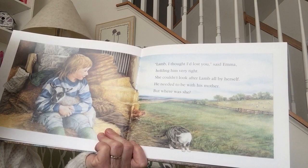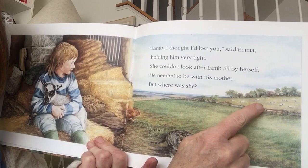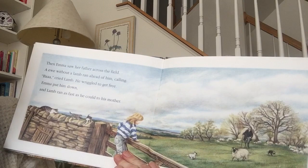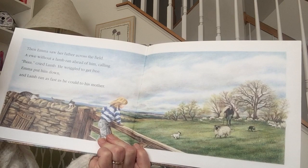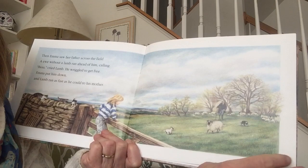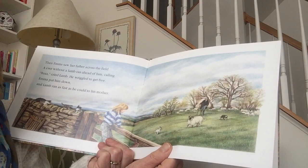She couldn't look after lamb all by herself. He needed to be with his mother. But where was she? Do you see the sheep out in the field there? Look right out in the field way back. I wonder if that's where his mom is. Then Emma saw her father across the field. A ewe without a lamb ran ahead of him calling. Cried lamb. He wriggled to get free. Emma put him down, and lamb ran as fast as he could to his mother. A ewe is a mommy sheep, right? A lamb is a baby sheep. And can you guys remember what a daddy sheep is called? A ram. That's what a daddy sheep is.